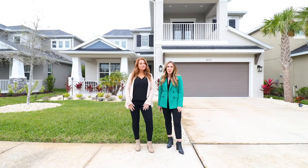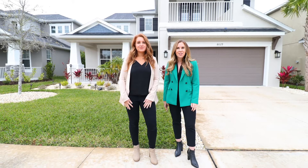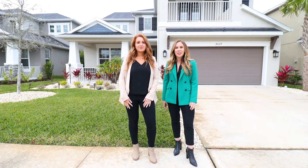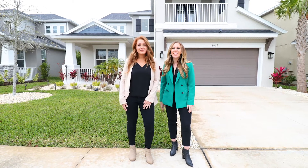I'm Nicole Molinaro and I'm Leah Herzberg with Keller Williams Realty St. Pete. Welcome to Cypress Chase, a highly sought-after gated community centrally located to all that Tampa has to offer. Why wait for new construction when the perfect home already exists? Let's go check it out!